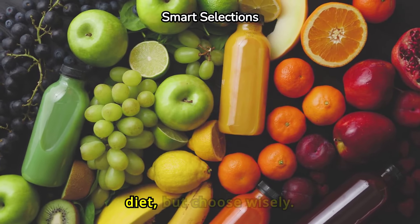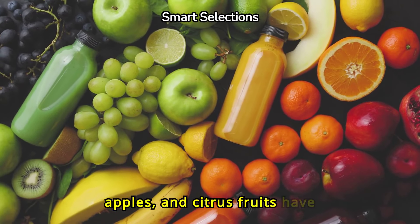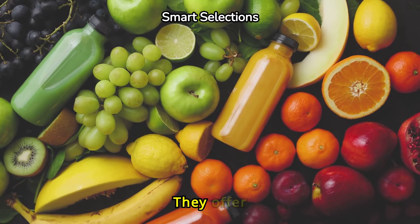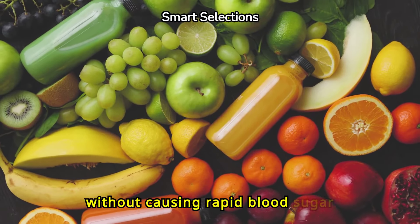Fruits can be part of your diet, but choose wisely. Berries, apples, and citrus fruits have lower glycemic indexes. They offer vitamins and antioxidants without causing rapid blood sugar spikes.